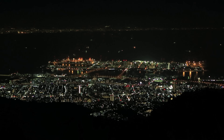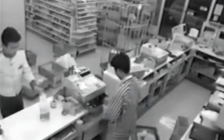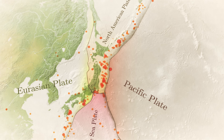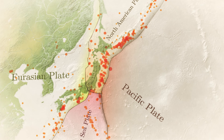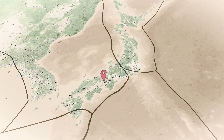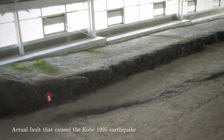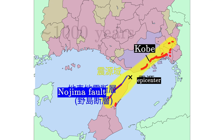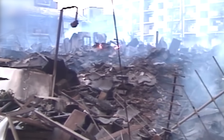On the 17th of January 1995, at 5:46 in the morning, an earthquake struck the city of Kobe, Japan. It took everyone by surprise. Japan is one of the most seismically active countries in the world — it sits on the boundary of four tectonic plates, and 90% of all earthquakes, and almost all of the powerful ones, happen at tectonic plate boundaries. But Kobe isn't near one. This earthquake was caused by an intraplate fault — essentially a crack in the earth's surface that isn't at the boundary of a tectonic plate. This fault hadn't produced any earthquakes for around a thousand years, so the city was completely unprepared.